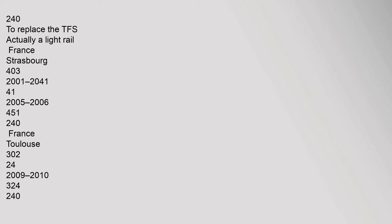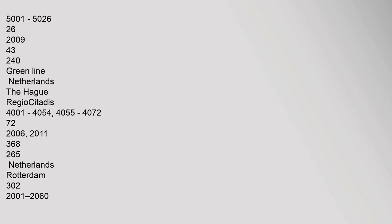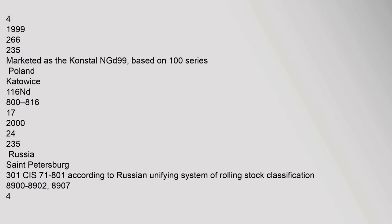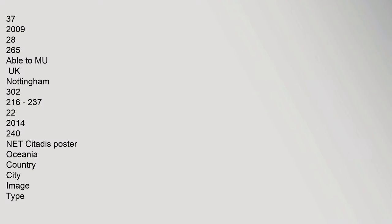Some Citadis variants are designed to replace the older TFS fleet. The Regio Citadis serves multiple routes, with examples including Red Line and Green Line deployments extended from 30 to 40 metres. The Trambasos network and other configurations operate as unidirectional or single-ended vehicles marketed under various sub-brand names.